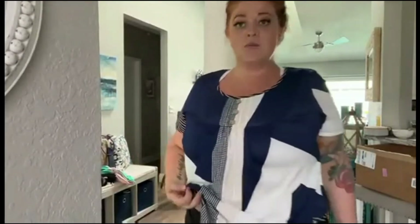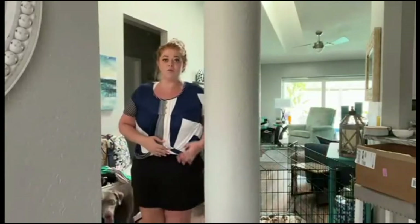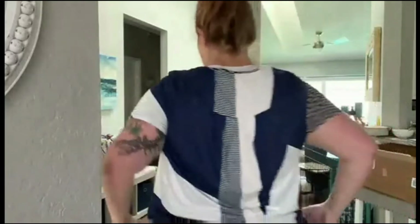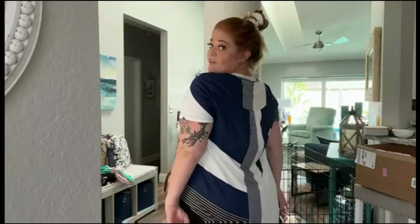So this is from Amazon — I got this shirt. It's a really cute pattern, but it's long enough so it covers well.